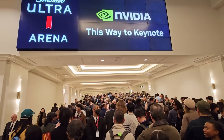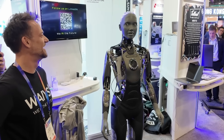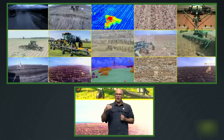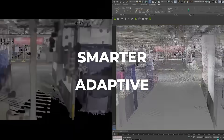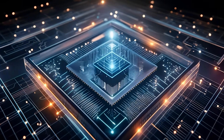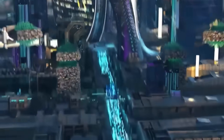Day 2 at CES 2025 proved AI is everywhere — robots handling chores, smart cribs monitoring babies, and brainwave-sensing headphones redefining wearables. From autopilot tractors to stretchable screens, it's all about smarter, adaptive tech simplifying life. And this is just the beginning. Are we ready for this level of innovation, or is it reshaping our lives faster than we realize?